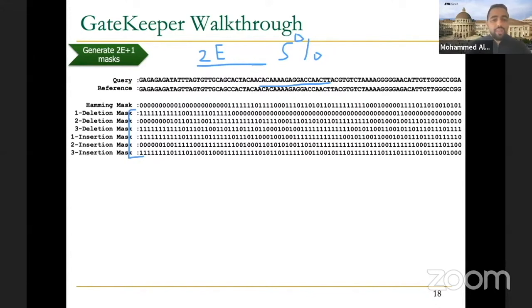The Hamming distance vector is computed using XOR directly. For the other vectors, we shift one of the two sequences — either the query or the reference, not both — and then XOR. For deletion: since the effect goes left, we shift the query to the right and then compare with the reference using XOR. For two deletions, we shift the query two steps to the right. For three deletions, we shift three steps to the right. For insertion masks, we do the opposite: we shift the query to the left. If you insert a character, the trailing characters shift right, so we need to do the opposite — shift to the left.